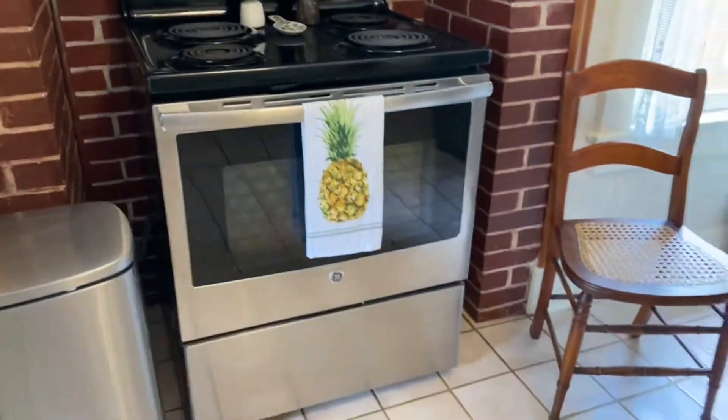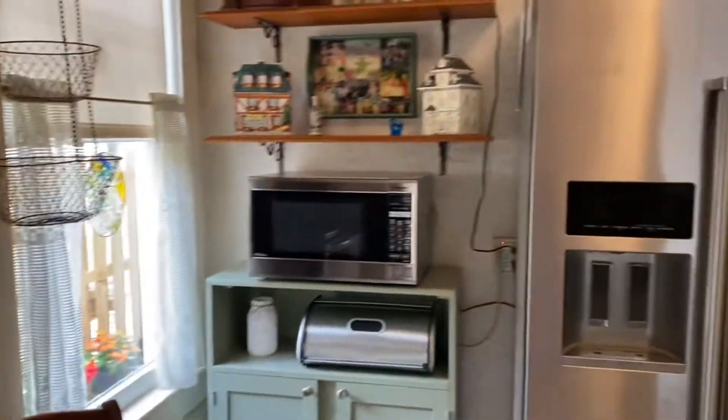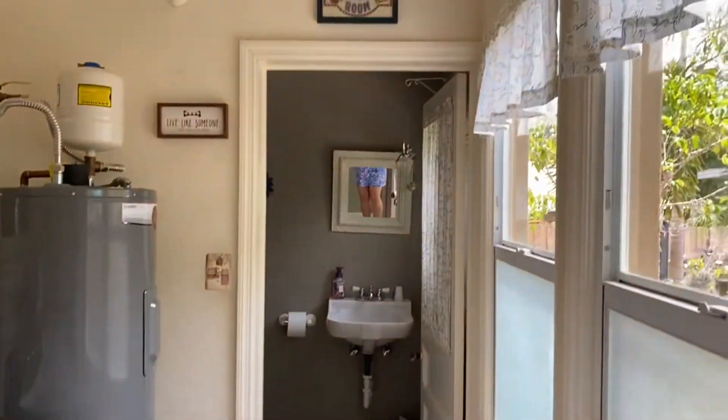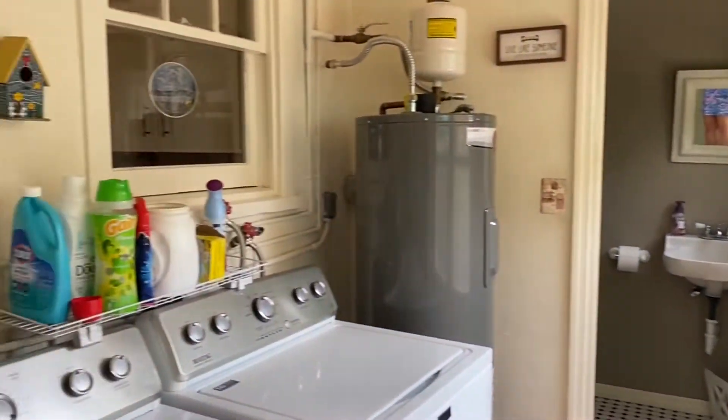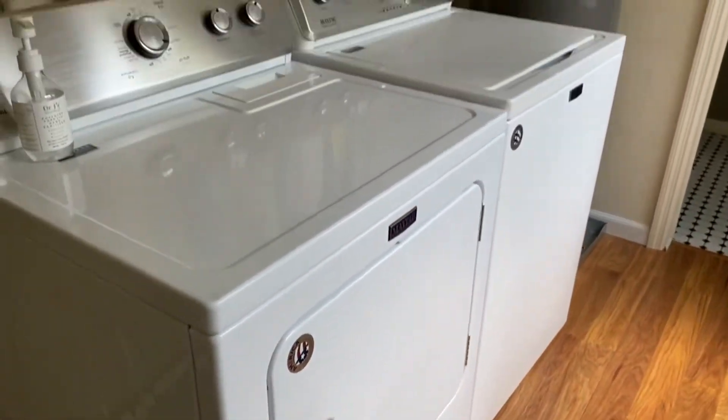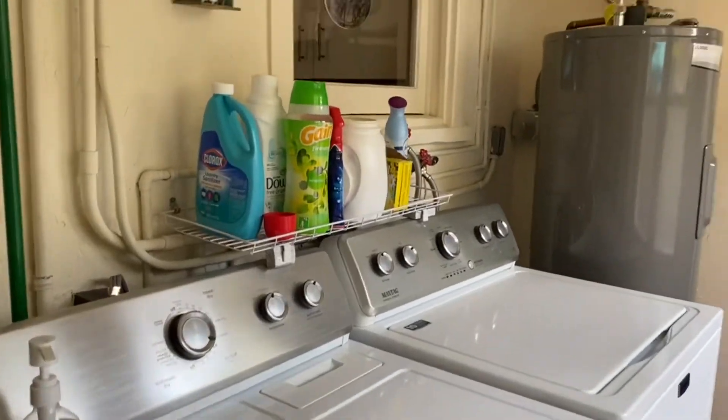This is the kitchen. High ceiling — I would say about 10 feet. There's laminate and tile in the half-bathroom on the bottom first floor. The water tank has been changed, and there's a washer and dryer, Maytag.